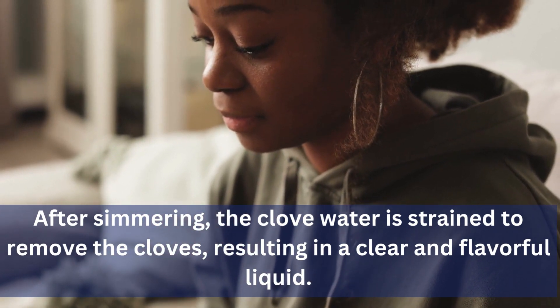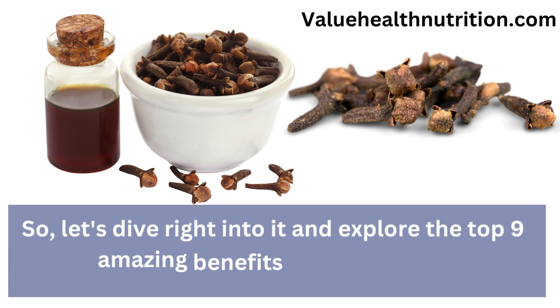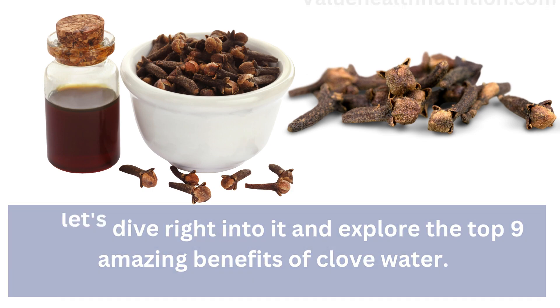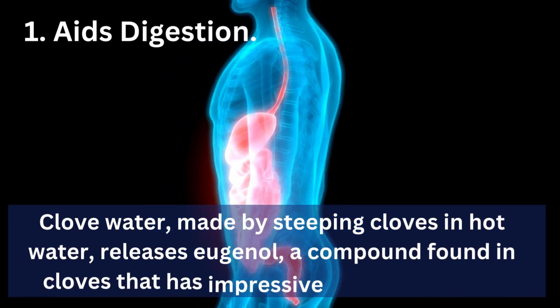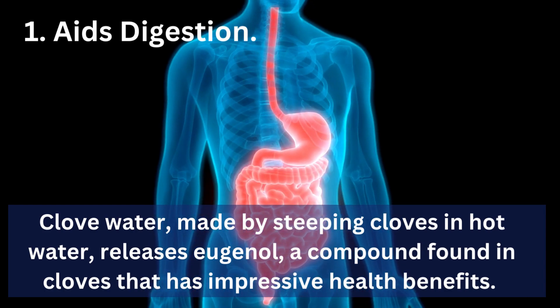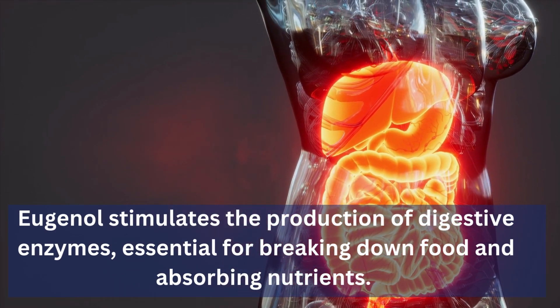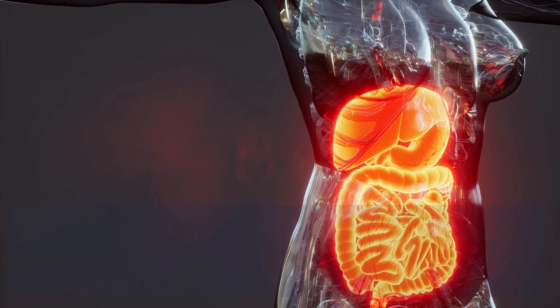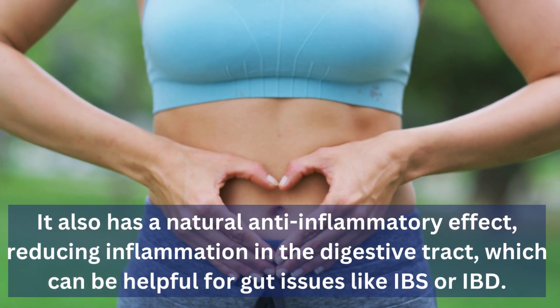So let's dive right into it and explore the top 9 amazing benefits of clove water. 1. Aids Digestion: Clove water, made by steeping cloves in hot water, releases eugenol, a compound found in cloves that has impressive health benefits. Eugenol stimulates the production of digestive enzymes, essential for breaking down food and absorbing nutrients. It also has a natural anti-inflammatory effect, reducing inflammation in the digestive tract, which can be helpful for gut issues like IBS or IBD.